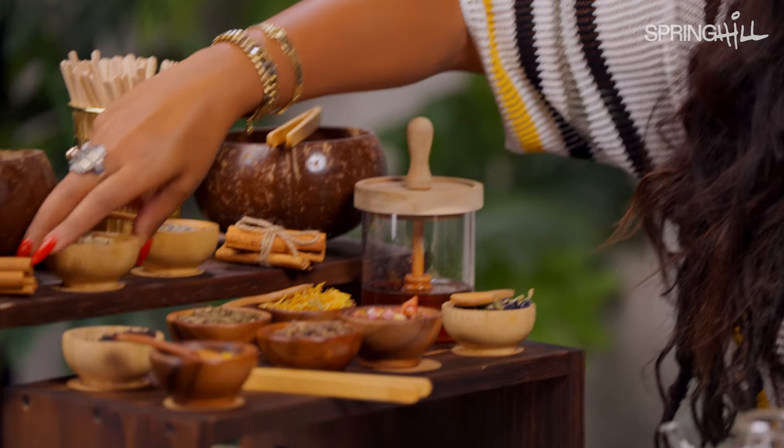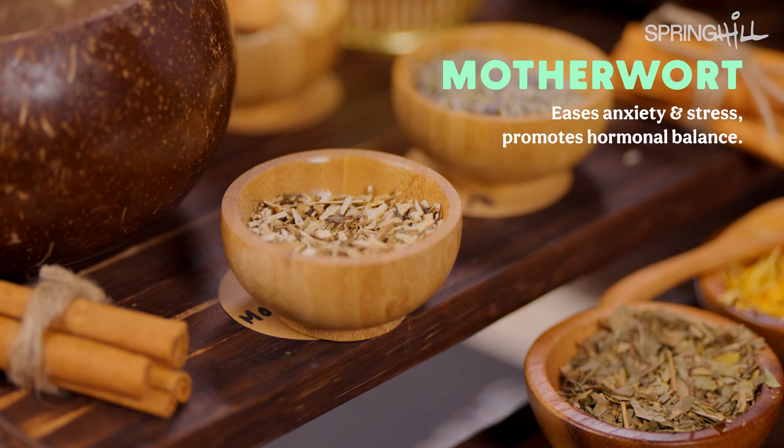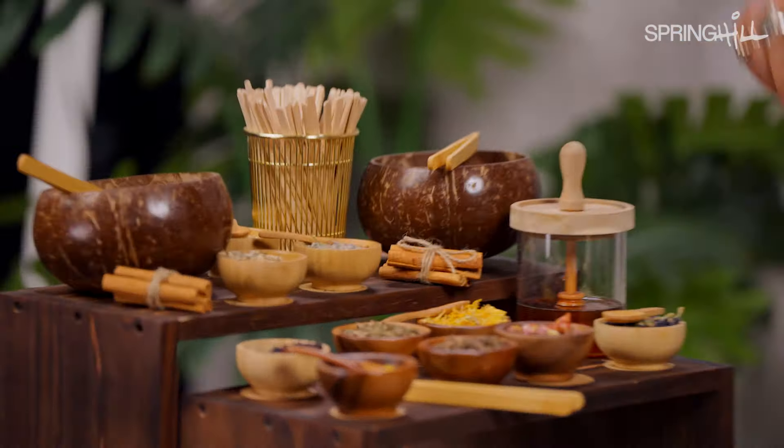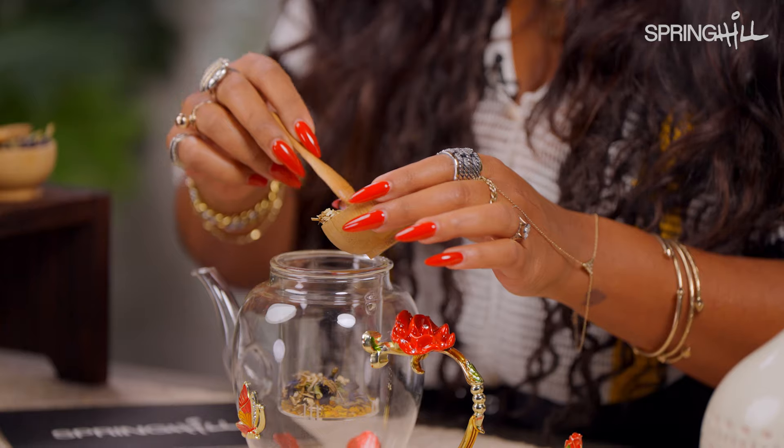Let's go one more here — Motherwort. What is motherwort? It has the word mother in it, so I'm immediately interested. Motherwort eases anxiety, stress, and promotes hormonal balance. I feel like I'm being drawn to things that ease anxiety and stress — the tea is speaking to me. So we're gonna get some motherwort, which I've never tasted. I hope it tastes good. I'm definitely a person who doesn't care what something tastes like — if it's good for me, I'm gonna drink it.